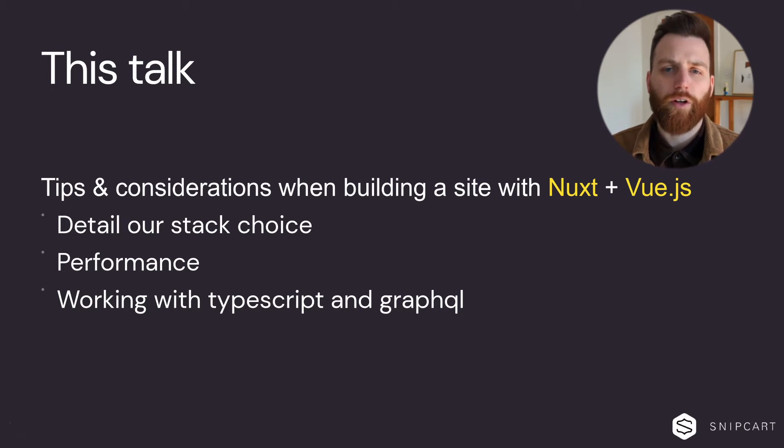Today we're going to go over our main stack choices. We're going to take a look at some performance considerations. We're also going to see how working with TypeScript and GraphQL can enable some great developer experience.